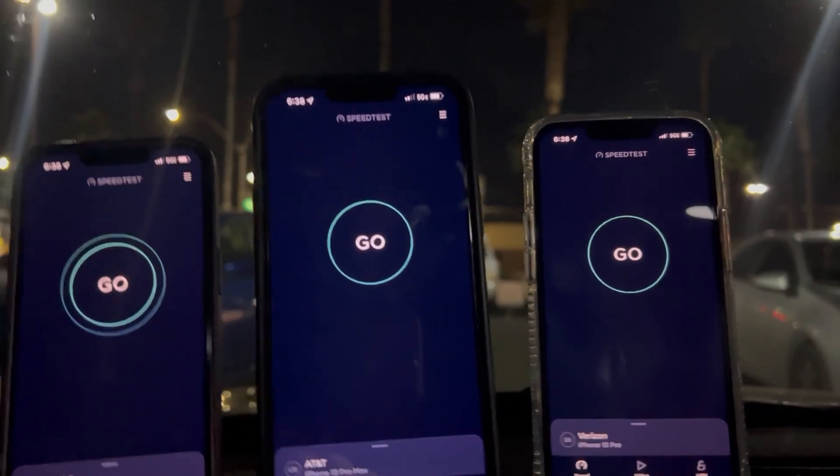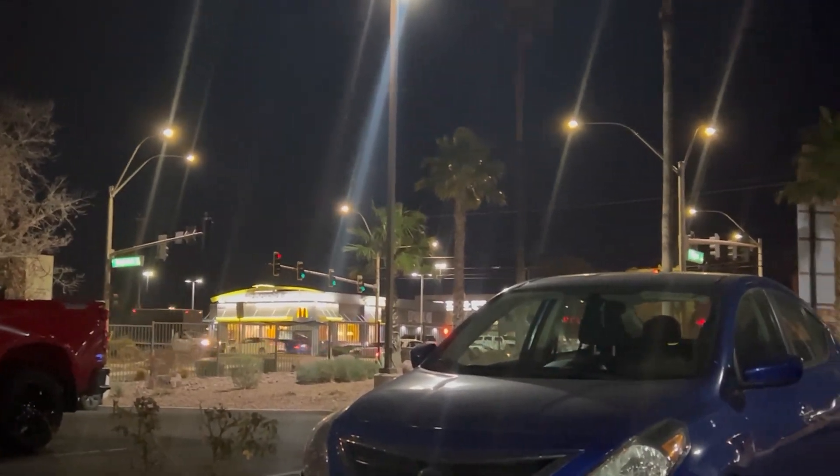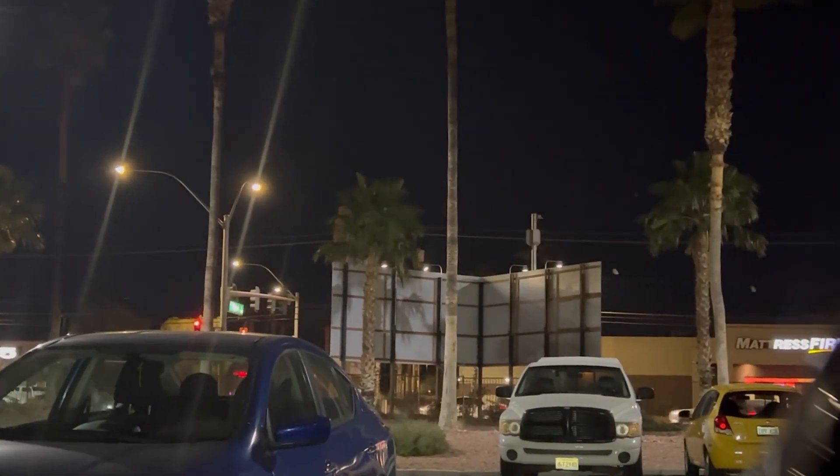Hey guys, thank you for tuning in to another video here on the channel. I am here at the corner of Tropicana and Mojave here on the east side of Vegas, and guess what we have right here — a brand new millimeter wave node which I was not aware of.